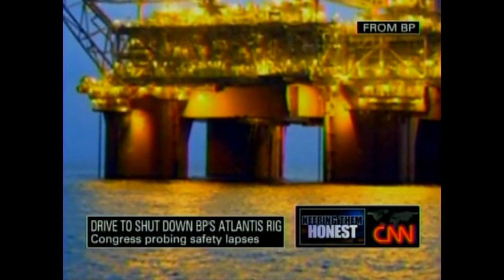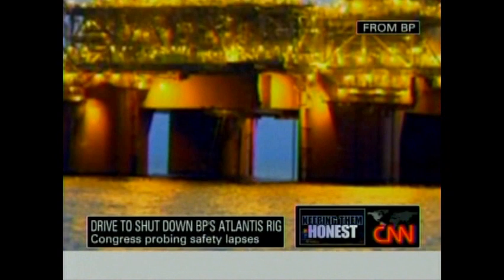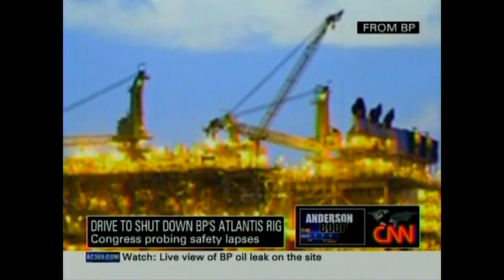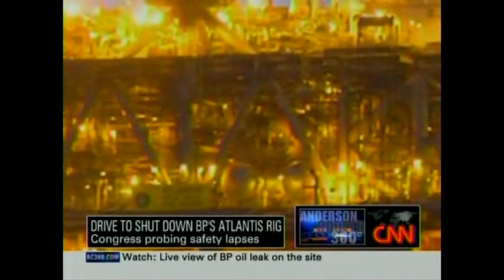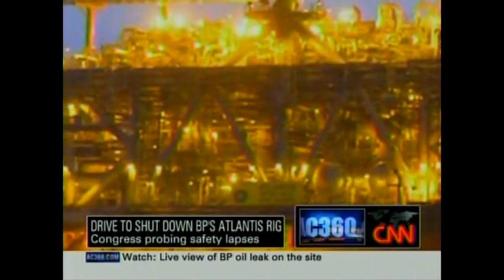122 miles off the Louisiana coast, in deeper water and able to pump more oil than Deepwater Horizon ever did, sits BP's monster of an oil rig. They call it Atlantis. It runs on technology some say rivals the space shuttle.